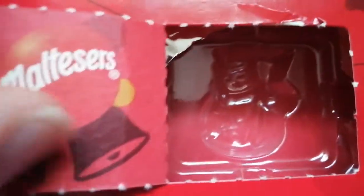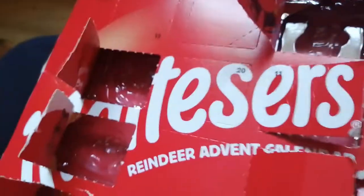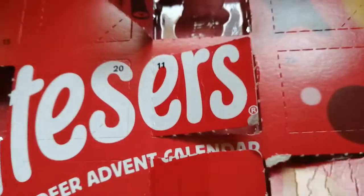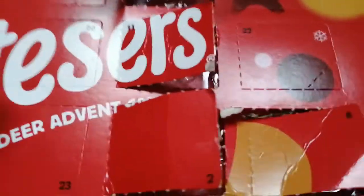It has the Maltesers logo with some bells. And here's another snowman, which was shown a few days ago. So yeah, here it is. There's something that is useful.